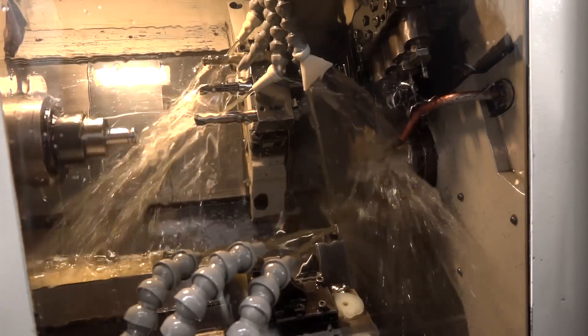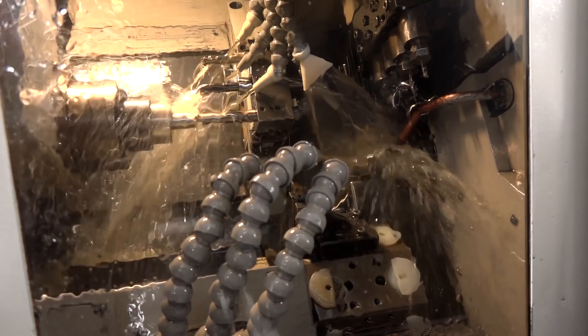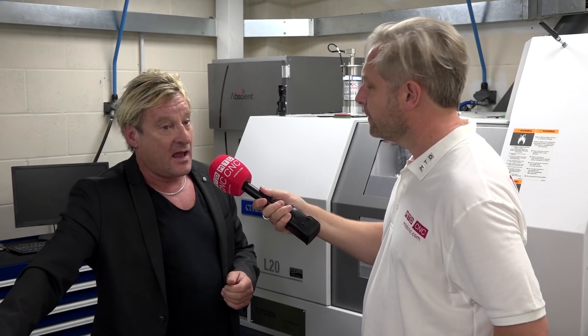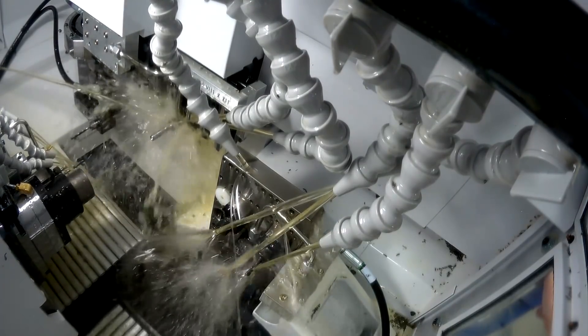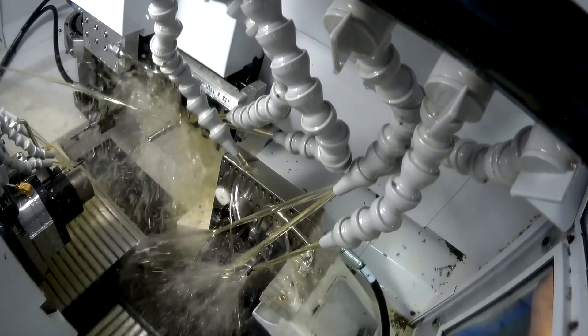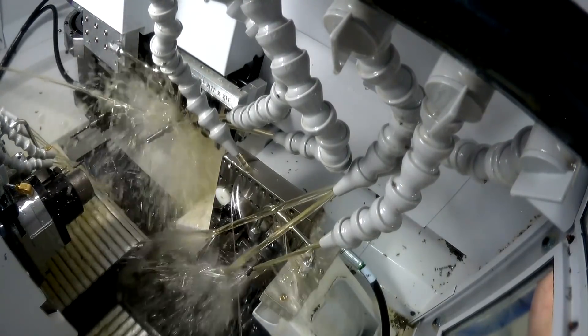FT Gearing is basically a gearing company for aerospace. It started in about 1978 with a few lathes and just grew from there. Gearing is in my blood, and to make gears you have to have accurate lathes. Specifically with shafts, that's where the Citizens come in — the only way to make long, accurate gear shafts is to use a sliding head.